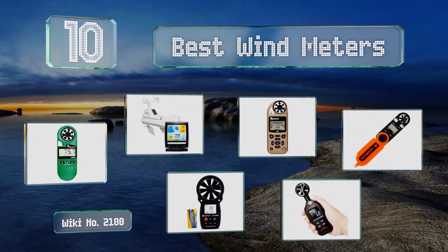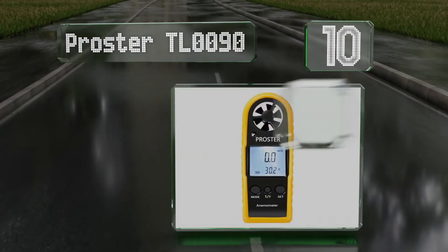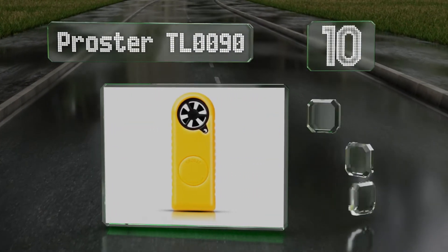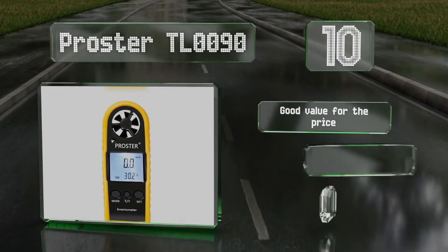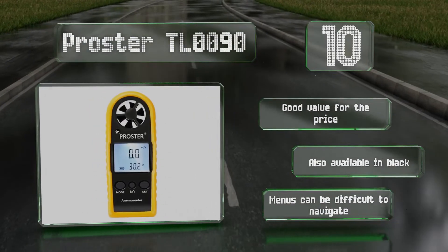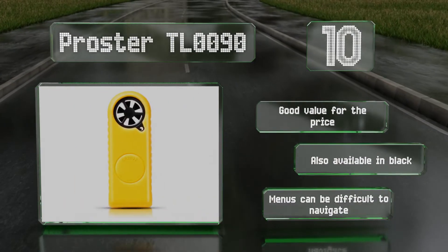Starting off our list at number 10, the Prosta TL-0090 has a large easy-to-read backlit LCD screen and is protected by a removable rugged rubber case. It's equipped with a simple three-button interface and can be used to gauge the speed and temperature of airflow. It's good value for the price and also available in black. However, the menu can be difficult to navigate.